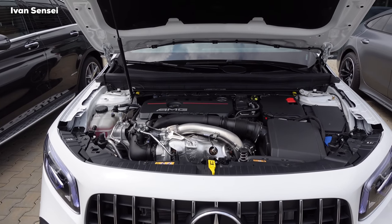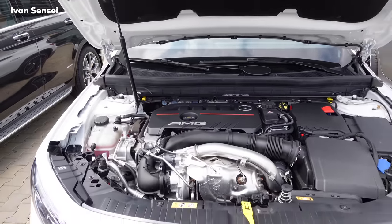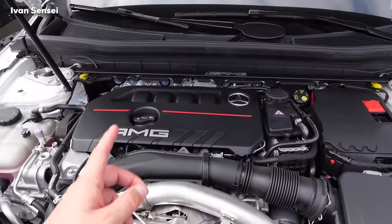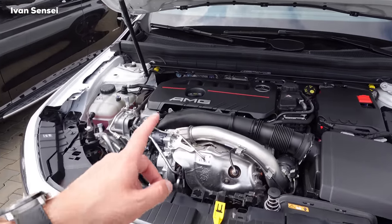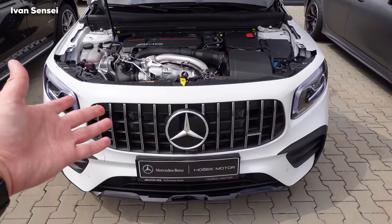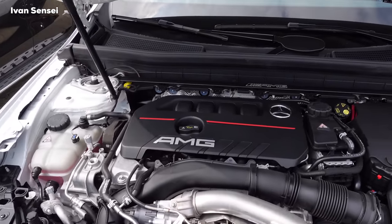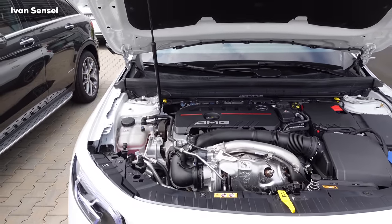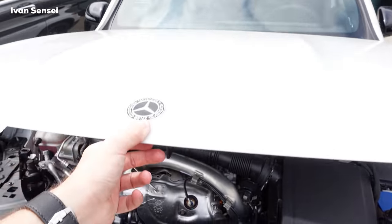In this car we have a 2.0-liter four-cylinder engine producing 306 horsepower, 225 kilowatts, and 400 newton-meters of torque. It can sprint from 0 to 100 kilometers per hour in only 5.2 seconds, with a top speed of 250 kilometers per hour — 155 miles per hour. I think this is more than enough power for a family; many people drive far slower cars, so this is plenty of power even with a whole family on board.